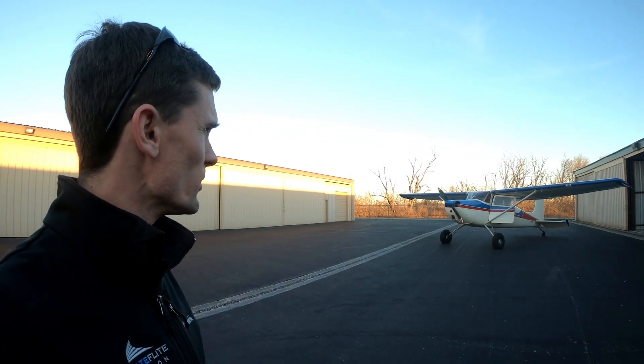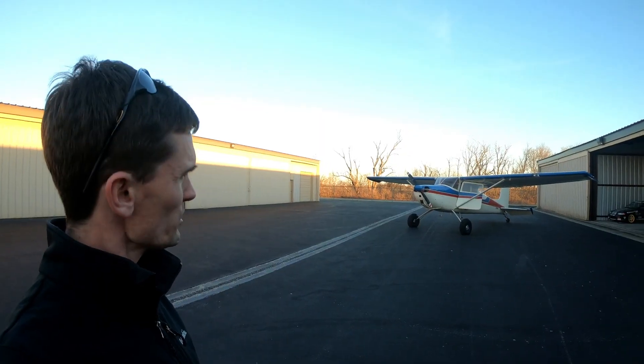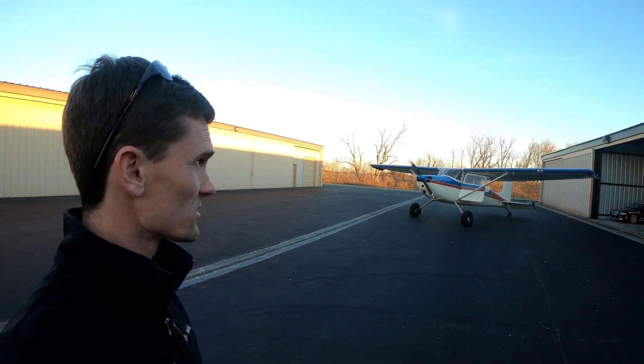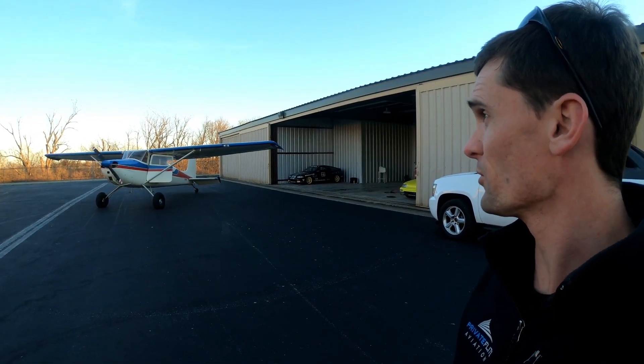Whoa, look at that airplane. What is that, a Cessna 170? No, it doesn't look like a 170. Maybe it's a 180. It can't be a 180 — it doesn't have any cow flaps. Plus, it looks a little small, to be honest. Oh, that must be one of those Cessna 172s with the tailwheel conversion. I've heard about those. They're really cool.